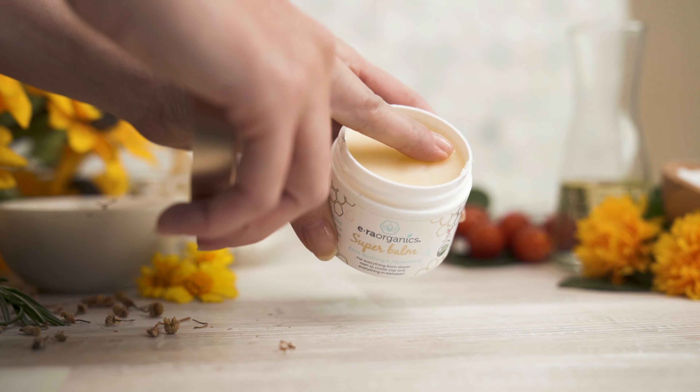Hot water dries out the skin even faster. You want to skip harsh soaps and use mild cleansers. After bathtime, you want to pat the skin dry — don't rub the skin — and apply Super Balm right away to lock in moisture.